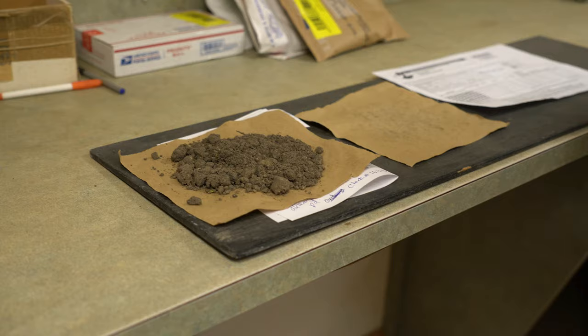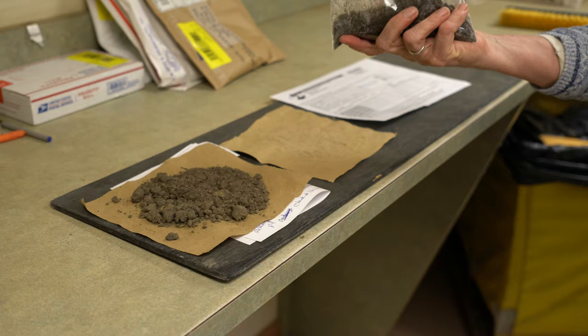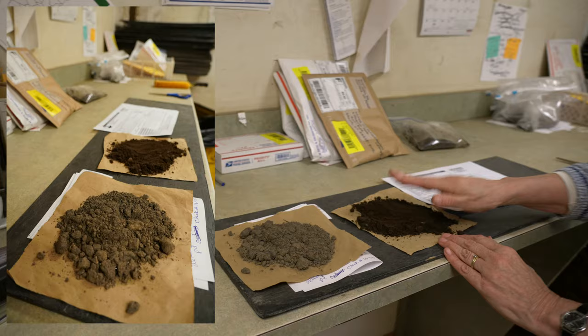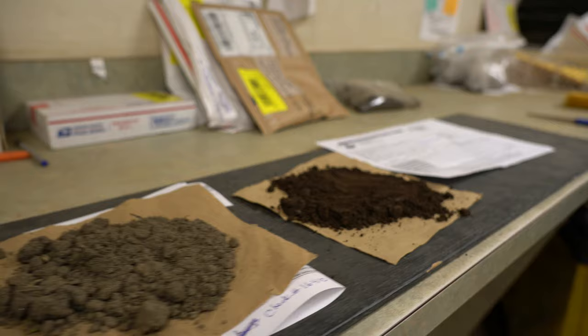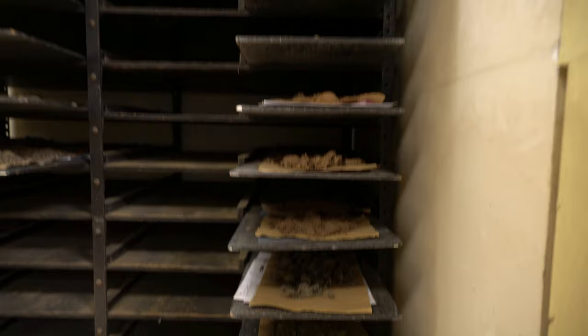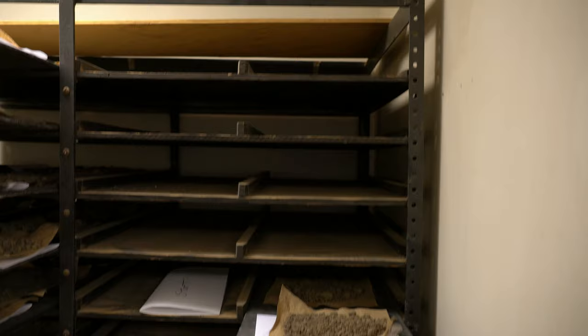We only need a cup of soil for our standard nutrient analysis. We take the soil, spread it on little pieces of paper, and let them dry overnight. We have fans and a heater and we can spread about 300 soils to dry. After we finish drying them, the next day we'll start sieving them.